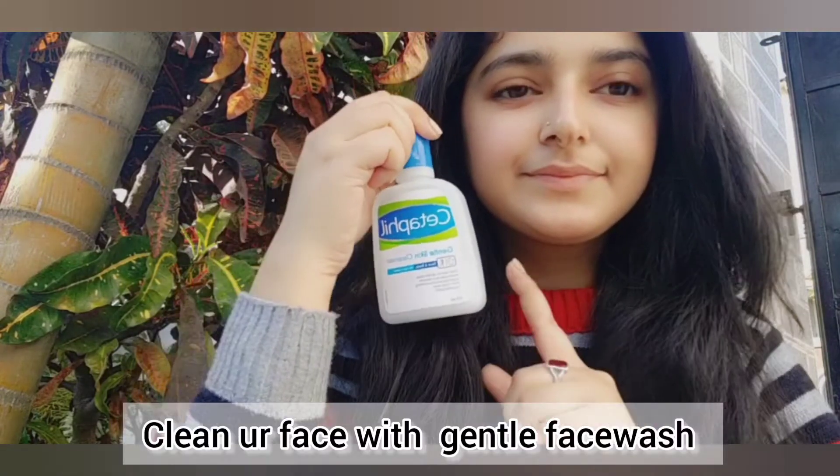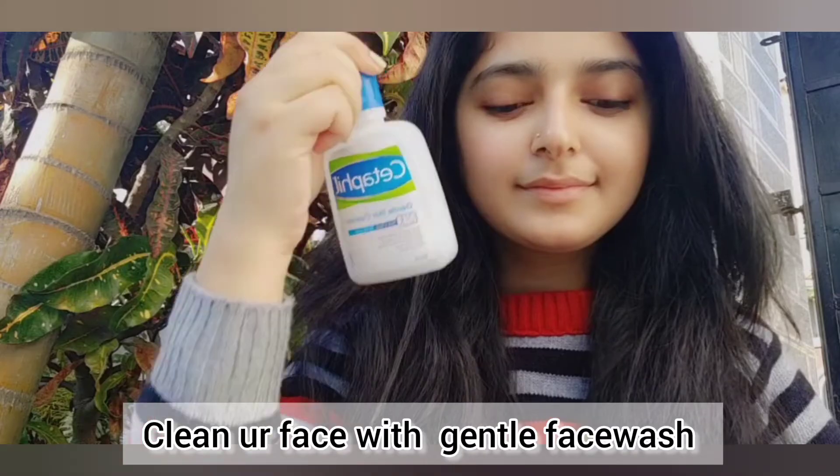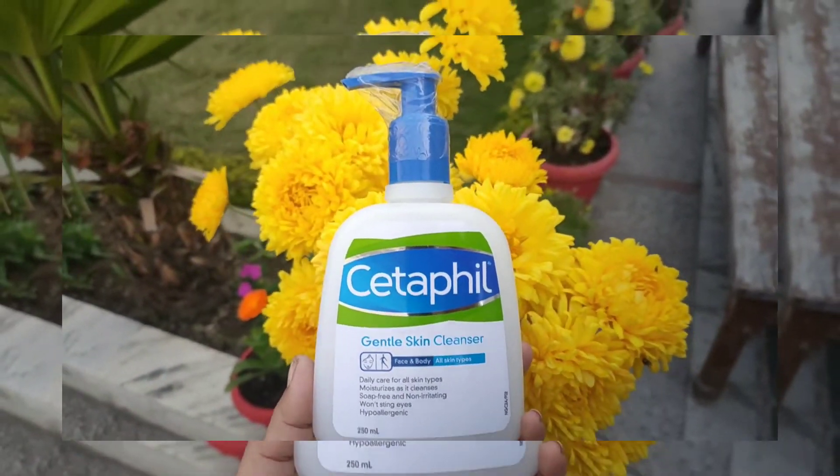Firstly, wash your face with any face wash which suits your skin. I'm using a gentle skin cleanser.